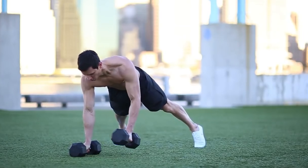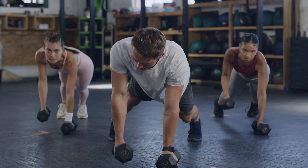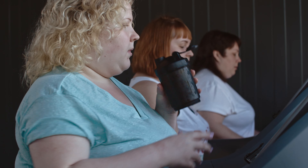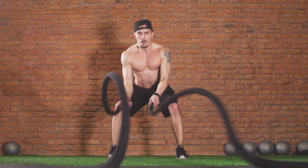Exercise 2: Deadlifts. Deadlifts are a compound exercise that primarily trains your posterior chain including your glutes, hamstrings, and lower back. This exercise is a powerhouse for building strength and burning calories. Start with your feet hip-width apart with a barbell or dumbbells in front of you. Keeping your back straight, hinge at your hips and bend at your knees to grip the bar or dumbbells. Engage your core and lift the weight by standing up, squeezing your glutes at the top. Deadlifts not only work your core but also improve your posture, making your midsection look leaner and more defined.